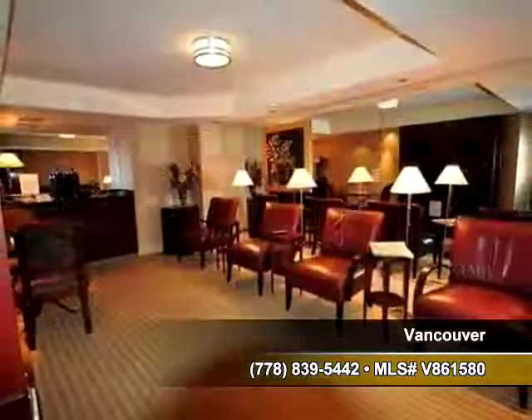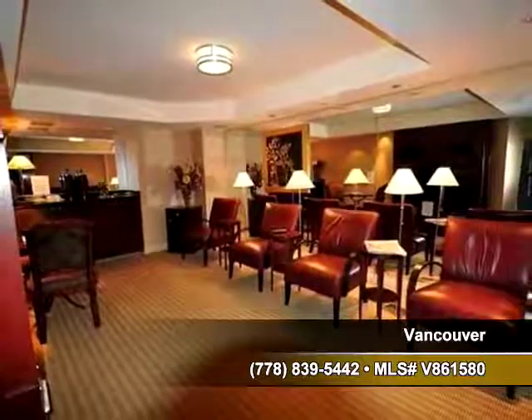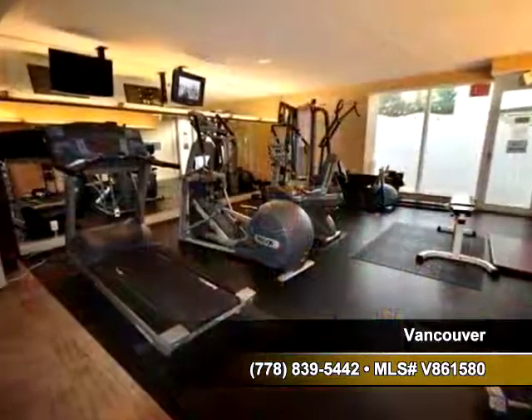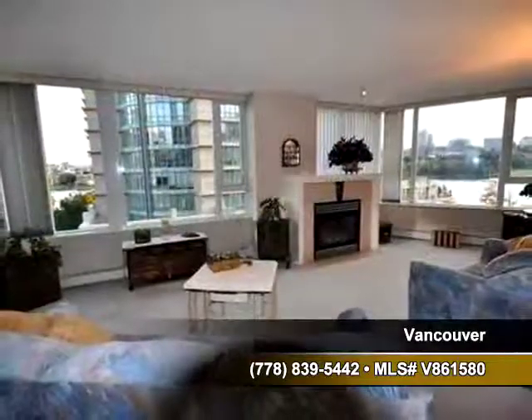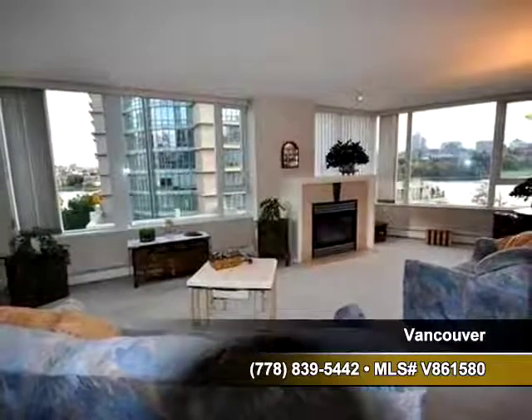The living room is a great place to converse with family and friends. Keep yourself fit with the exercise room located in the building. There's also a gas fireplace in the living room and large windows to bring in lots of sunlight.